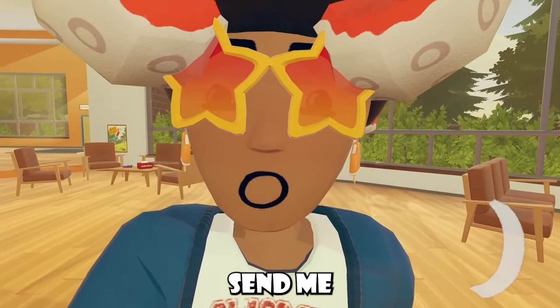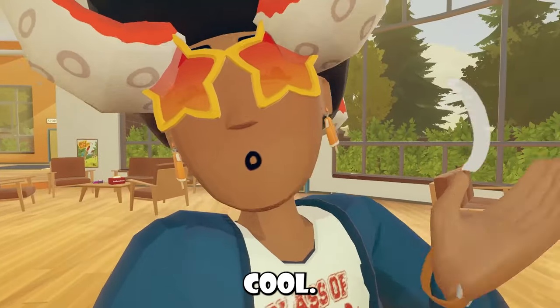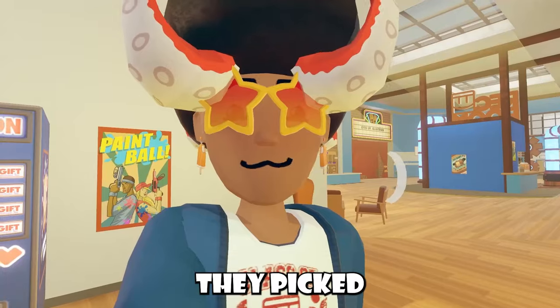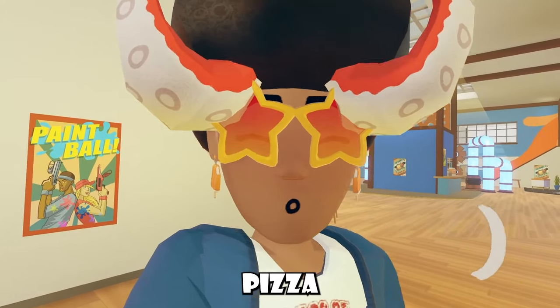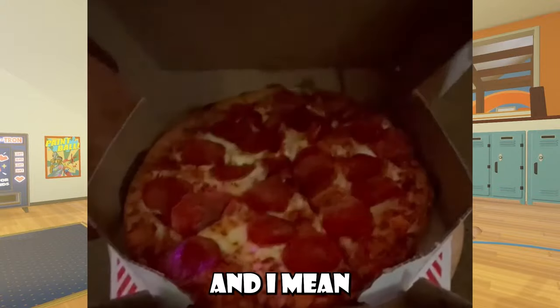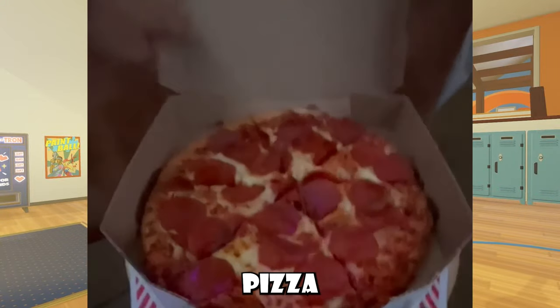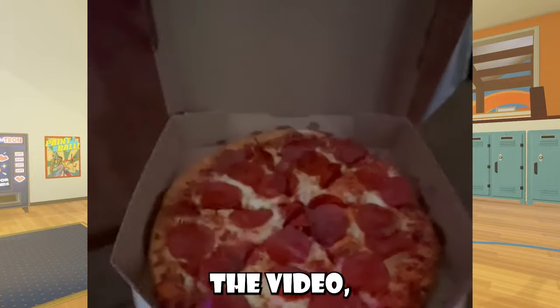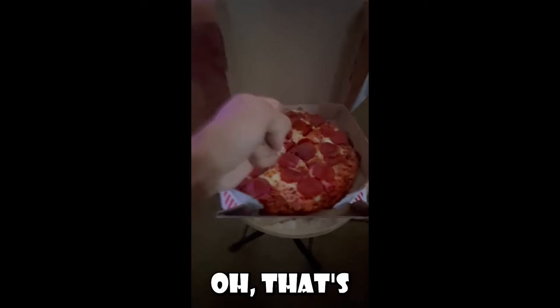YouTube decided to send me a free pizza — I received an email from YouTube telling me I was one of the creators they picked to receive a free Domino's pizza. It was literally so random, but that small pepperoni pizza blessed me. I had to talk about it in the video!